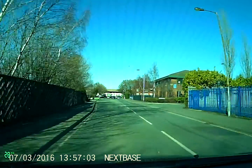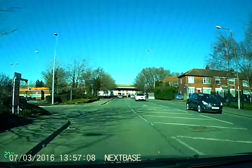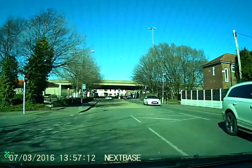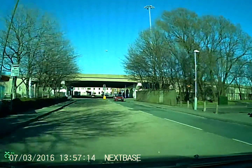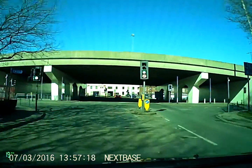I'm just approaching the lights now. I'm checking the mirrors — everything's okay there. When I can, I'm going to get into the right-hand lane and signal. These traffic lights clearly say no right turn at these lights, so I can't do that. I've got to go straight on.